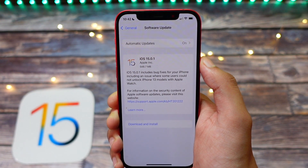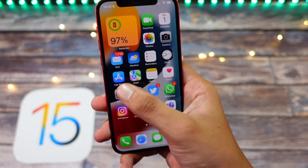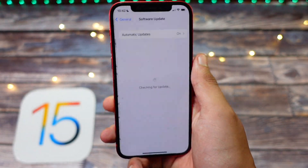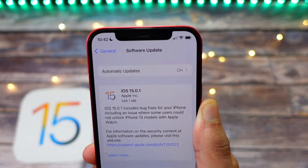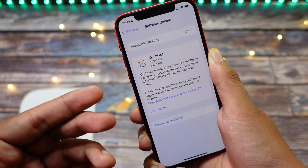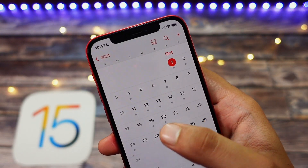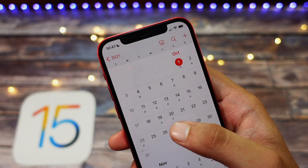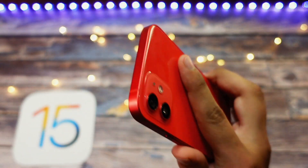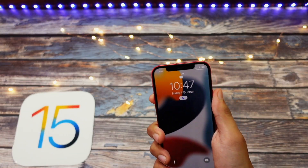There is not a lot to talk about in this update, so let me talk about the iOS 15.1 release date. Apple released iOS 15.0.1 on October 1st, so I would expect Apple to release iOS 15.1 to the public later this month, somewhere between the 20th and 26th of October. The iOS 15.1 version will also be coming with some new wallpapers — fingers crossed.